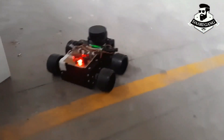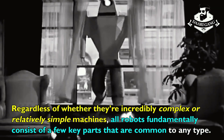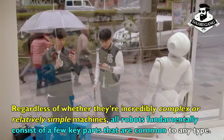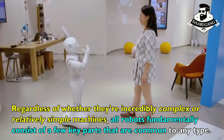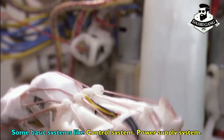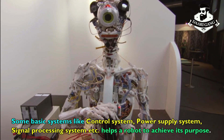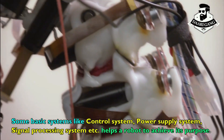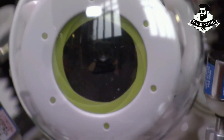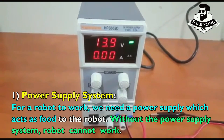Regardless of whether they're incredibly complex or relatively simple machines, all robots fundamentally consist of a few key parts that are common to any type. Some basic systems like control system, power supply system, and signal processing system help a robot to achieve its purpose.